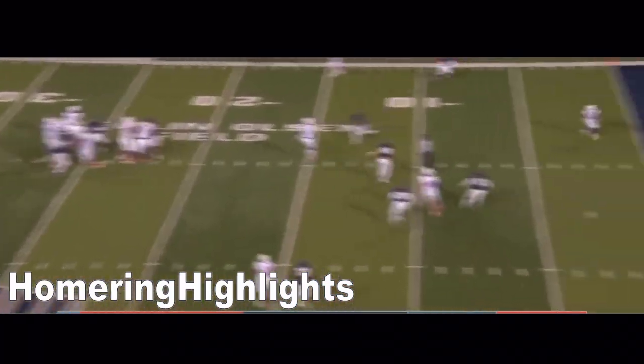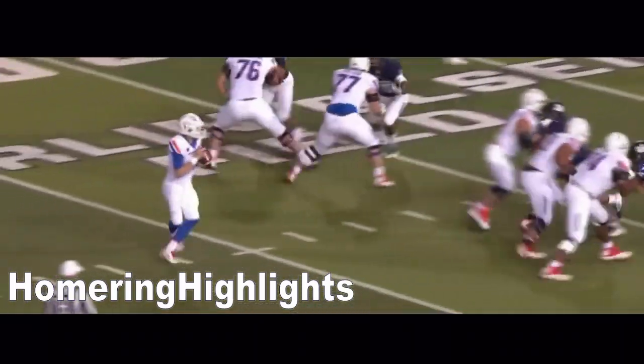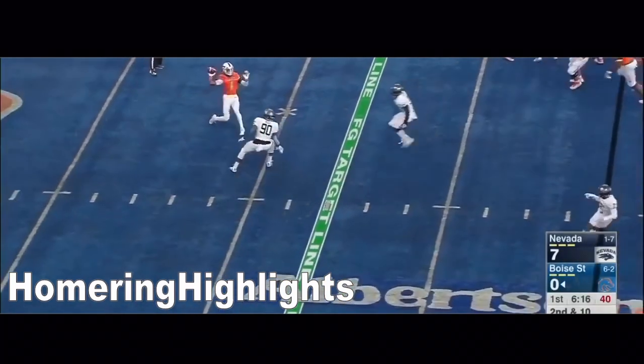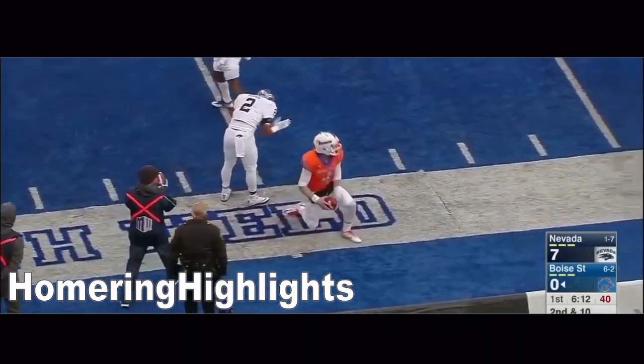Rippin on second down, over the middle, end zone — touchdown Boise State, Cedric Wilson holds it in. A 19-yard touchdown. Mess with the head of Brett Rippin. Wolpen on the reverse and now they're going to throw to Rippin, and he made the catch.